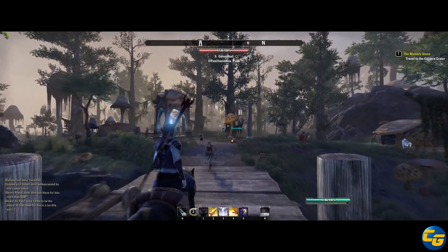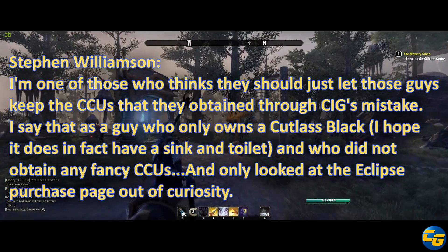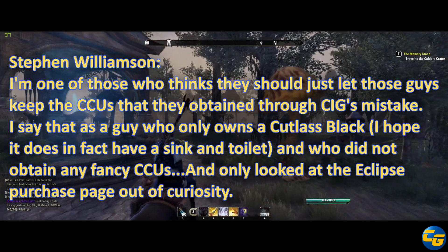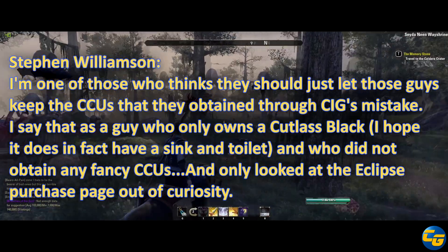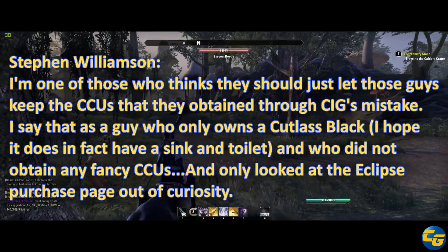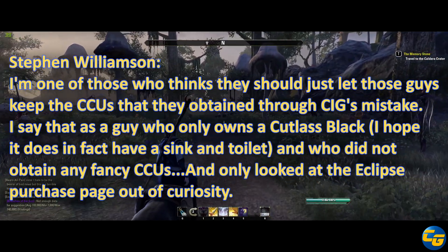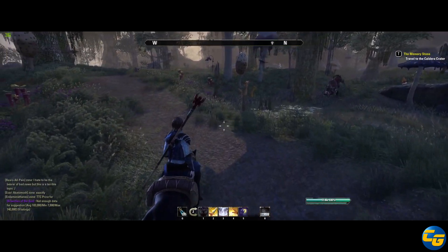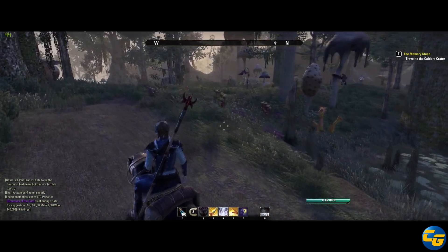Our first question is by Stephen Williamson. He says: "I'm one of those who thinks they should just let those guys keep the CCUs that they obtained through CIG's mistake. I say that as a guy who owns a Cutlass Black — I hope it does in fact have a sink and a toilet — and who did not obtain any fancy CCUs, and only looked at the Eclipse purchase page out of curiosity." Yeah, I can understand that point of view. It's kind of like the same thing with Lightning and I.